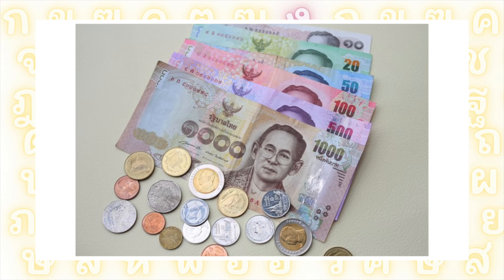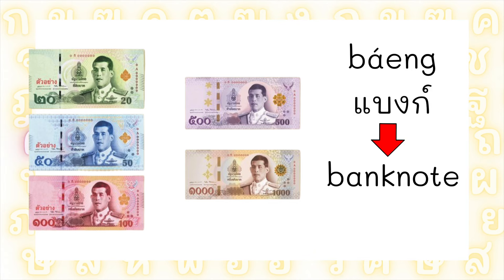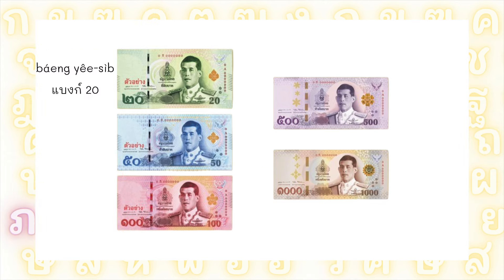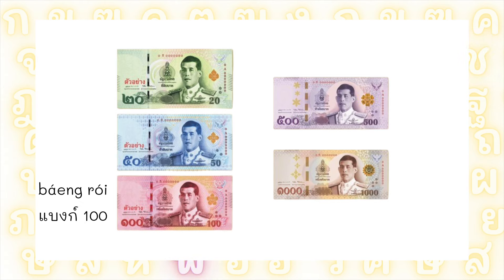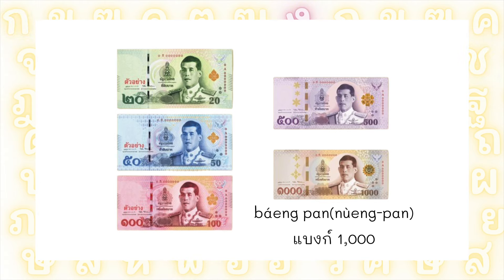Thai money also comes in different kinds of bills and coins. Your banknotes in Thai are called ธนบัตร. But ธนบัตร is very formal, so we can just call them แบงค์ — a colloquial shortening of 'banknote.' We simply say: แบงค์ 20, แบงค์ 50, แบงค์ 100, แบงค์ 500, and แบงค์ 1,000.